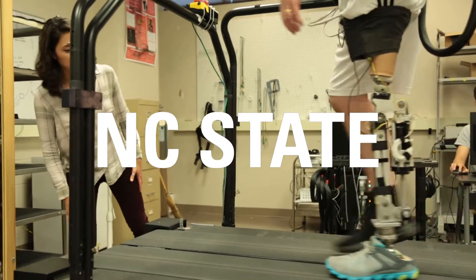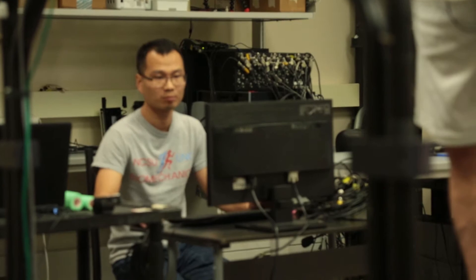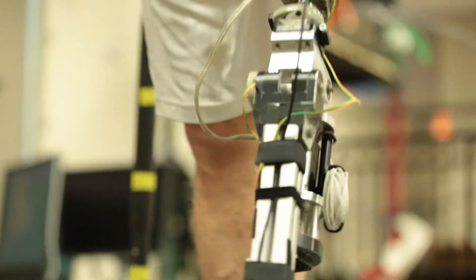Our lab is the Neuromuscular Rehabilitation Engineering Lab. Specifically, we focus on developing new technology to control assistive devices, powered prosthetics, and exoskeletons.